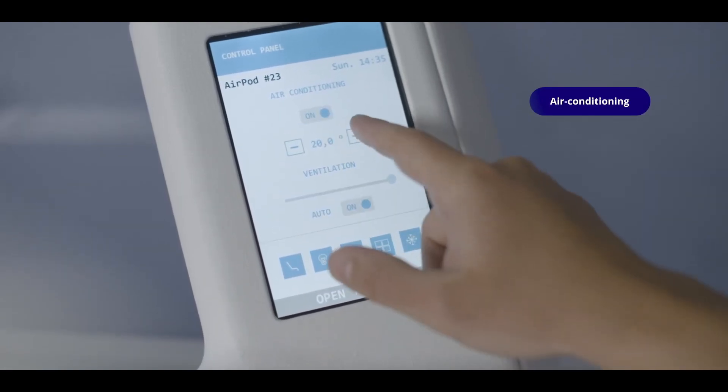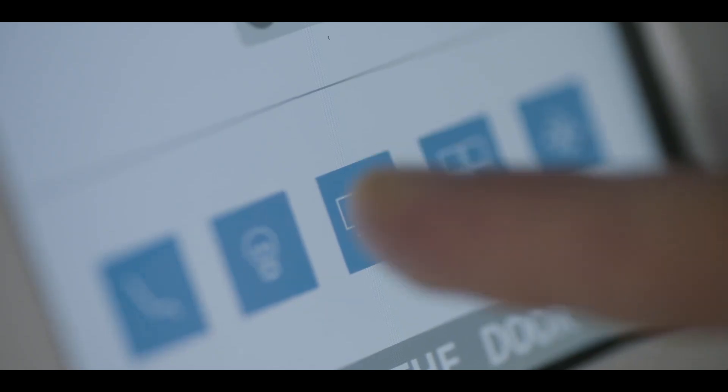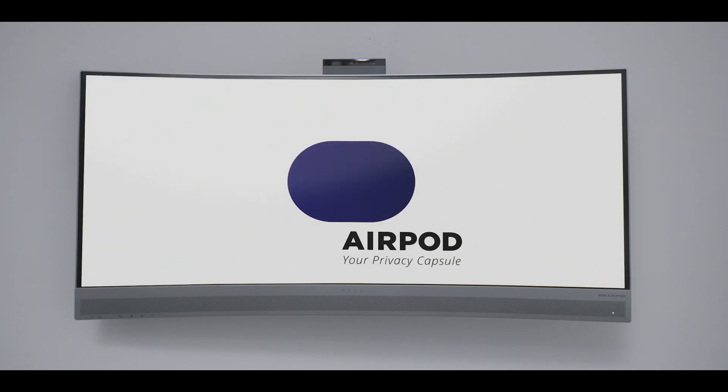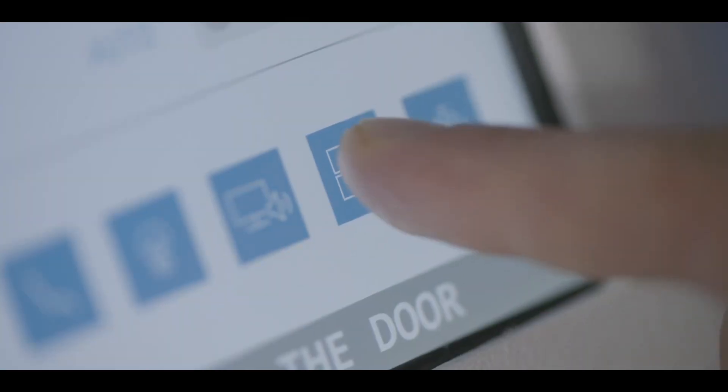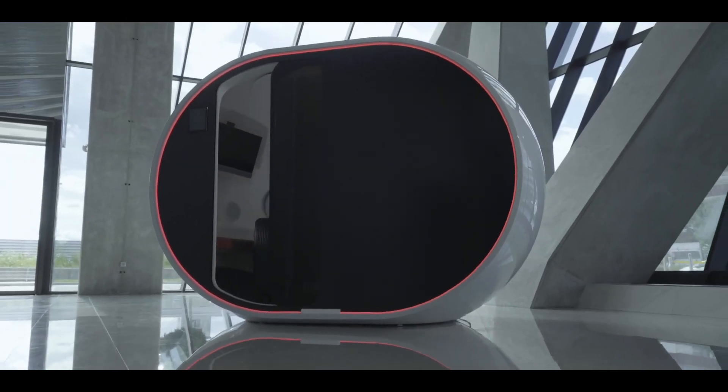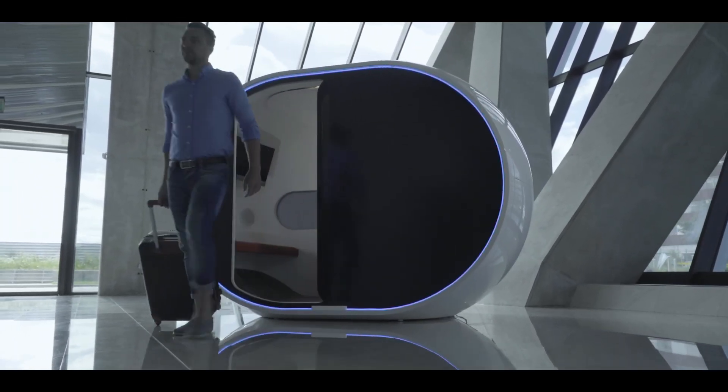While search results do not reveal exact pricing information, the ArPod is marketed as a high-end feature for public areas due to its creative design and revolutionary functionality. Those interested can get in touch with the provider directly for definitive price quotes.